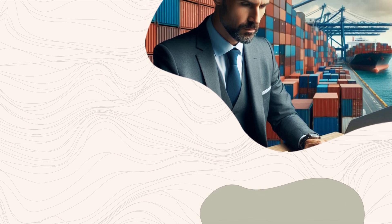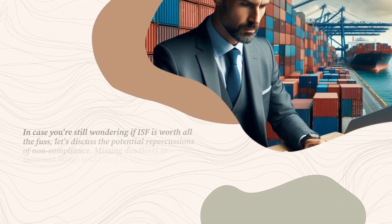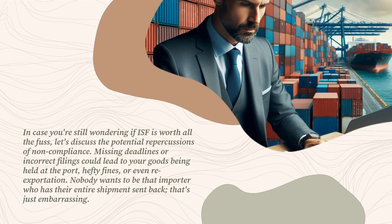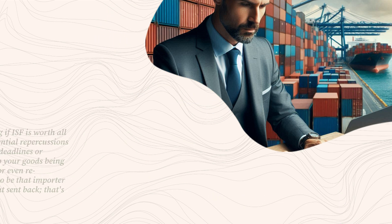Let's discuss the potential repercussions of non-compliance. Missing deadlines or incorrect filings could lead to your goods being held at the port, hefty fines, or even re-exportation. Nobody wants to be that importer who has their entire shipment sent back — that's just embarrassing.